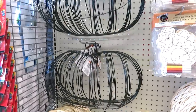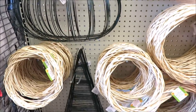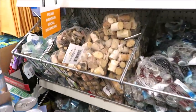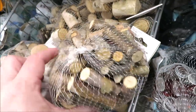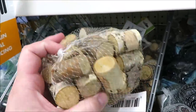Over on this end cap they have more wire wreath forms — the pumpkin shape and the witch's hat below — more mesh, and lots of different wreaths in different sizes. On this aisle I'm spotting smaller birch branches in a couple of different thicknesses.